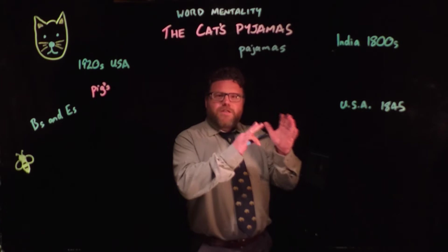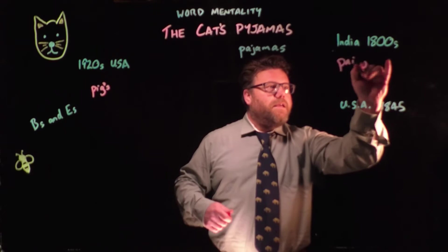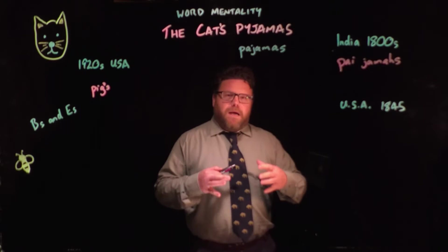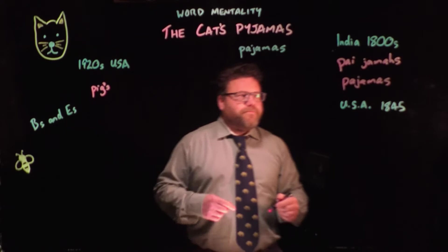You need to go back to India in about 1800 to find the origin of the word. It comes from 'pyjamas', which in those days referred to those loose-fitting trousers that were tied at the waist, popular particularly among Muslim men in India around 1800. It then later on became a Hindu word that was spelt 'pajamas'.